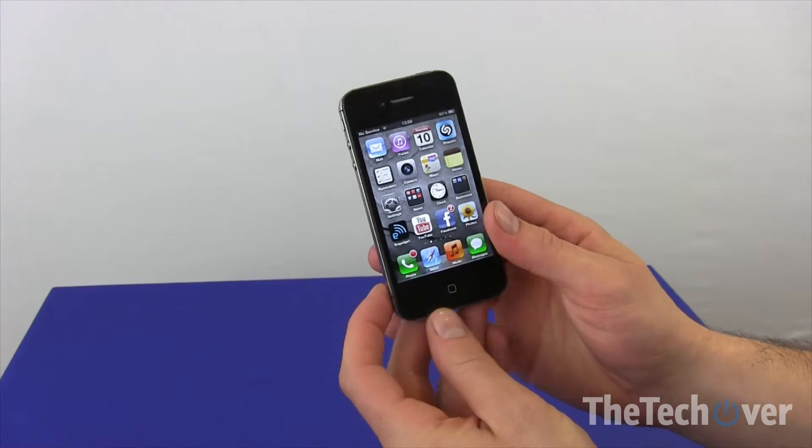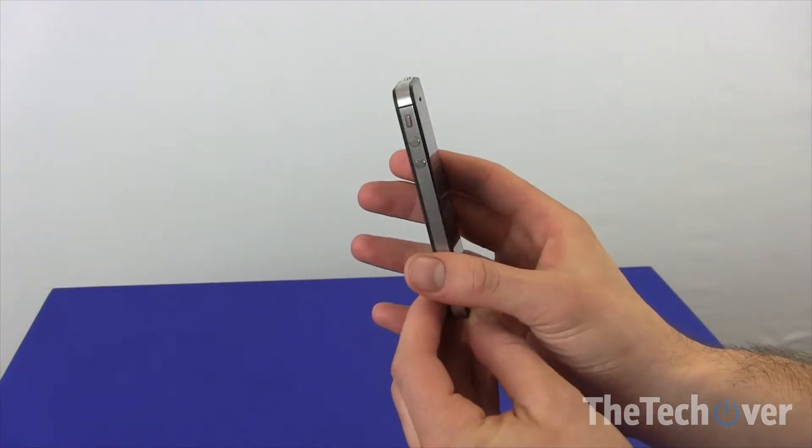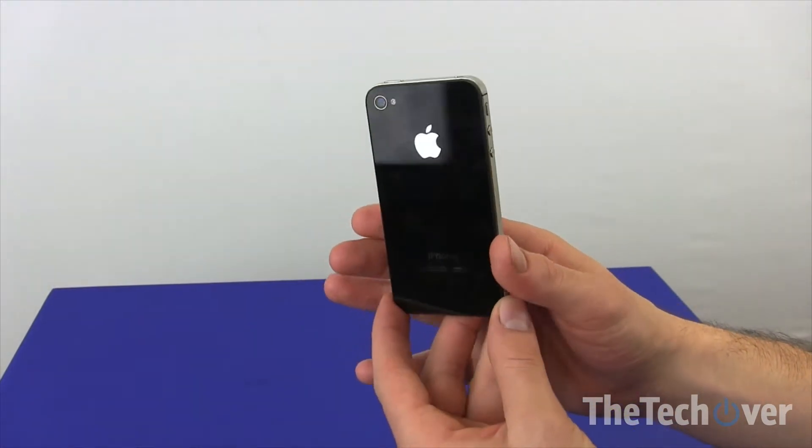Now you may be surprised to hear that I thought the iPhone 4 was actually a pretty good device, and the iPhone 4S retains a lot of those positive elements. It has a great touchscreen and the design is really nice. I like how it's metallic, the glass screen in front — it's a very nice looking phone.